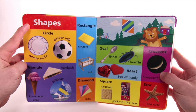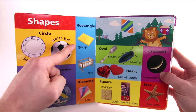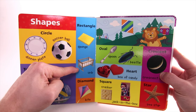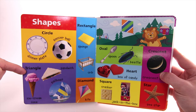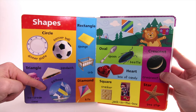Shapes. Circle — like a Dinner Plate or Soccer Ball. Rectangle — like a Sponge or Crib. Triangle — like an Ice Cream Cone or Sandwich or Sailboat.